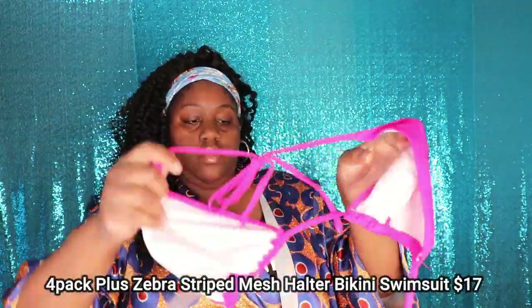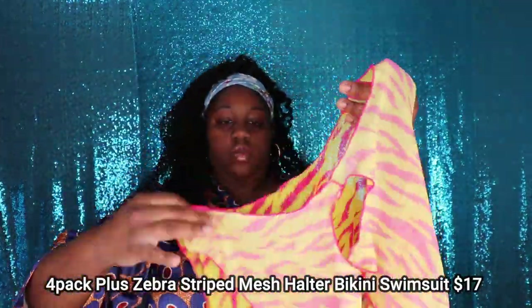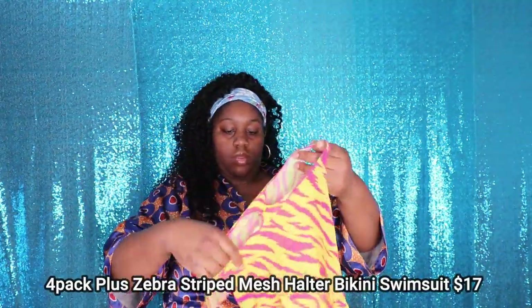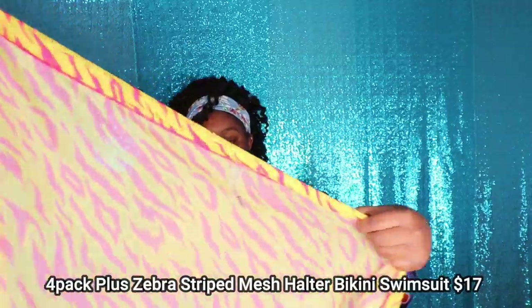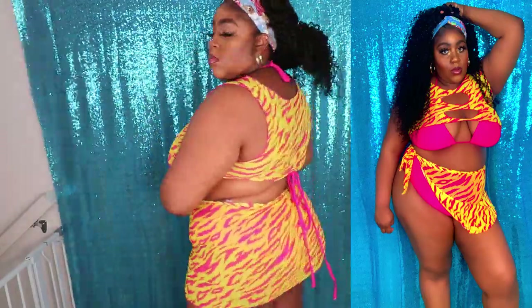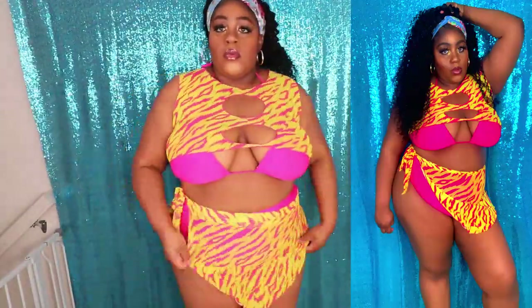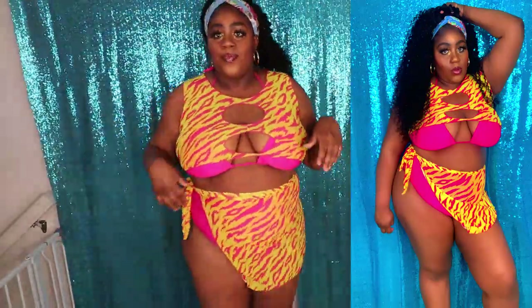This next swimsuit is called the 4-Pack Plus Zebra Striped Mesh Halter Top Bikini Swimsuit, and it retails for $17 on their website. This swimsuit caught my eye because of the vibrancy of the colors, and I love that it came with an entire cover-up piece for the top and the bottom — it just sets the whole swimsuit off. I love how this swimsuit fits my body, and this is also one of my favorites. Like I said, I do wear the bottoms in reverse for more coverage on my stomach area.